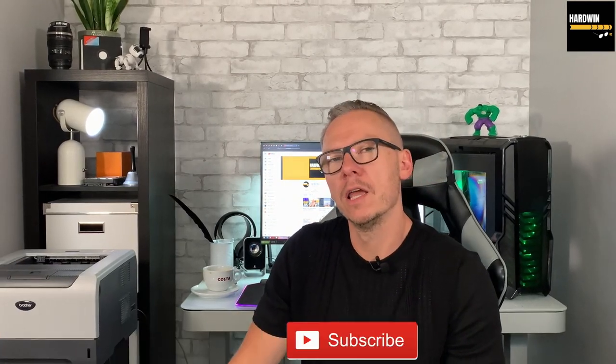Welcome to Hardwin82 channel, I'm Adam, and today we're going to talk about why your computer is so freaking slow. Just a week ago everything was fine, and today it's very sluggish. Why is this happening and what can you do about that? Let's find out. First of all, don't worry — that happens all the time to everybody.